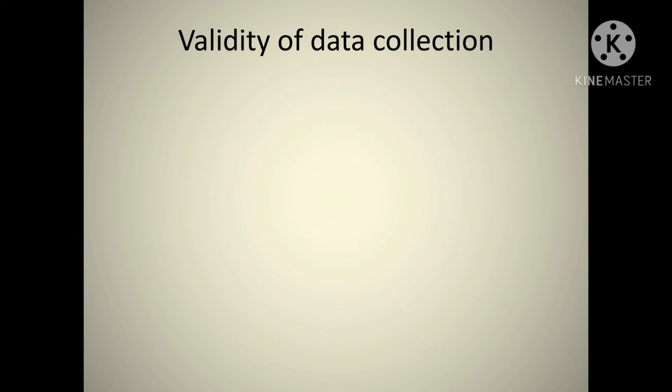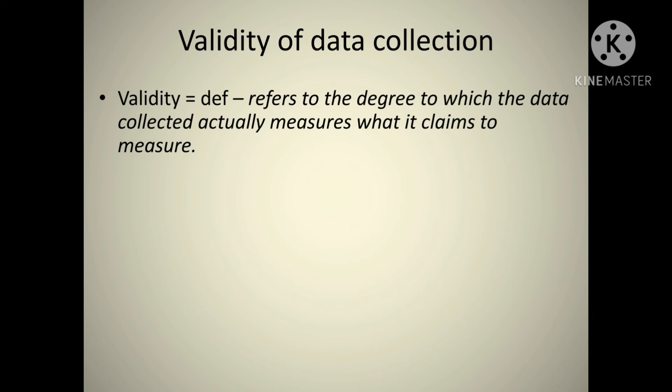Validity of data collection refers to the degree to which the data collected actually measures what it's claimed to measure. Does the data field or test meet that? For example, the 12-minute Cooper Test or the multi-stage fitness test (bleep test) — you do those because you want to find out the level of cardiovascular fitness. That's a valid test because you want to find out a certain thing and that's a good test for it.